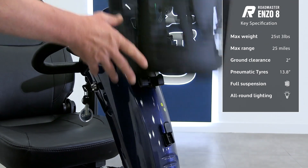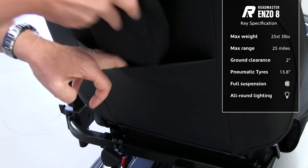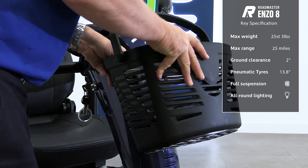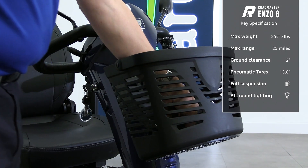It has a removable front basket as well as a discreet pocket behind the seat, perfect for securing your personal items whilst on the move and within easy reach.